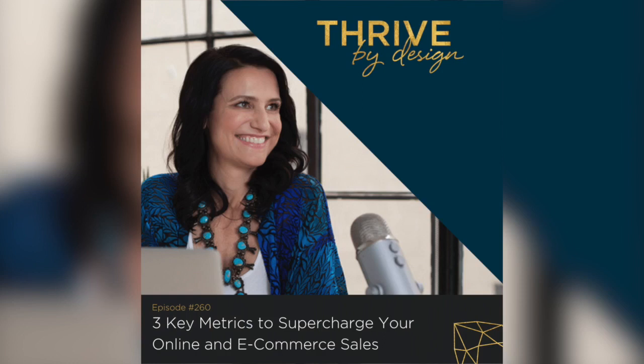We started digging deep into this because I was getting questions about what it would really take to make one sale a day on a website. For some of you that might sound like a small number, but you can use this understanding of metrics to change the math. If you wanted to make 100 sales, you could work backwards to figure out how many people you need to bring into your vortex to actually make those sales.